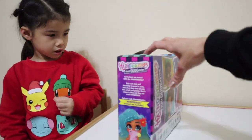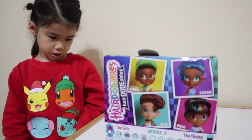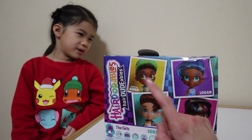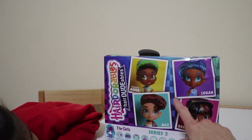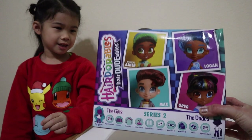This series has four different boys or dudes in them. Aaliyah, which one do you hope we get? Asher, Logan, Max, and Greg. Which one do you like the best? All of them! Okay, then it's fine whoever we get.